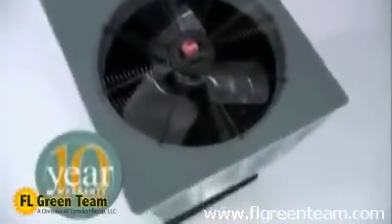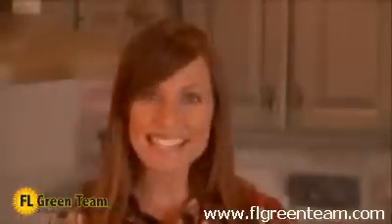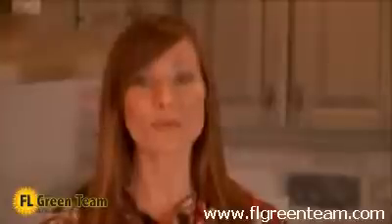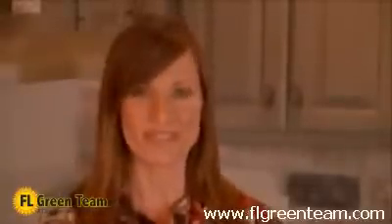Our heat pump product line is so dependable that we confidently offer a 10-year parts warranty, and on some models we even have a 10-year unit replacement warranty in the unlikely event of compressor failure. A leading consumer magazine recently reported that tens of thousands of homeowners ranked our central air conditioning systems number one in product dependability and low incidence of repairs. Over the past decade, no manufacturer has been rewarded with this distinction more than Rheem.